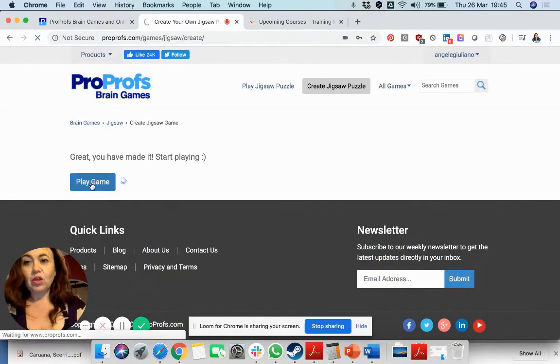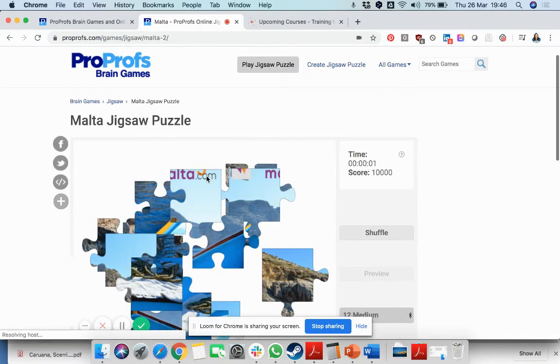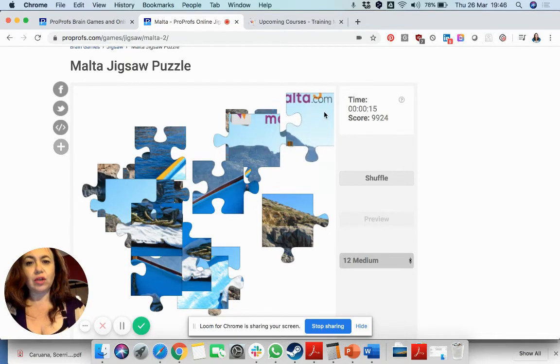You click on play and that will give you immediately the online facility to play the game. This is very simple drag and drop with your mouse, or if you're using a tablet or a computer with a touch-sensitive screen you can of course use that.